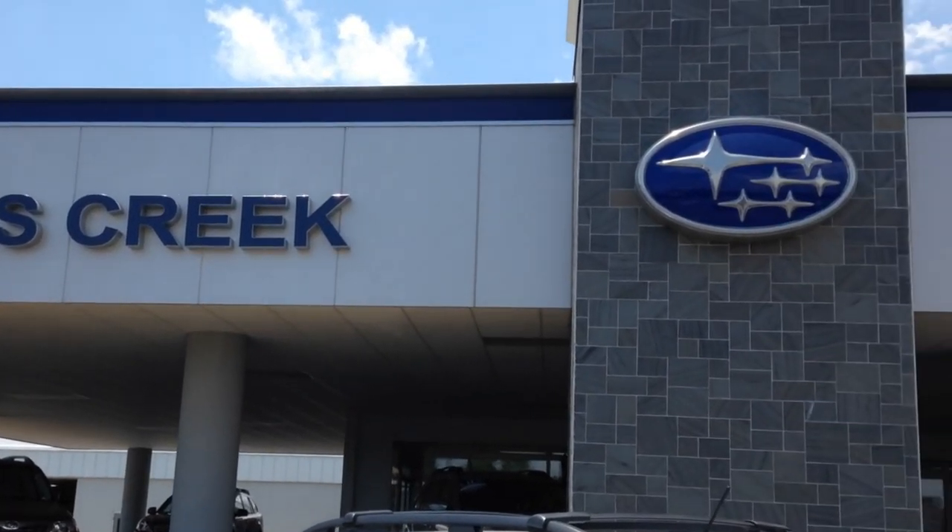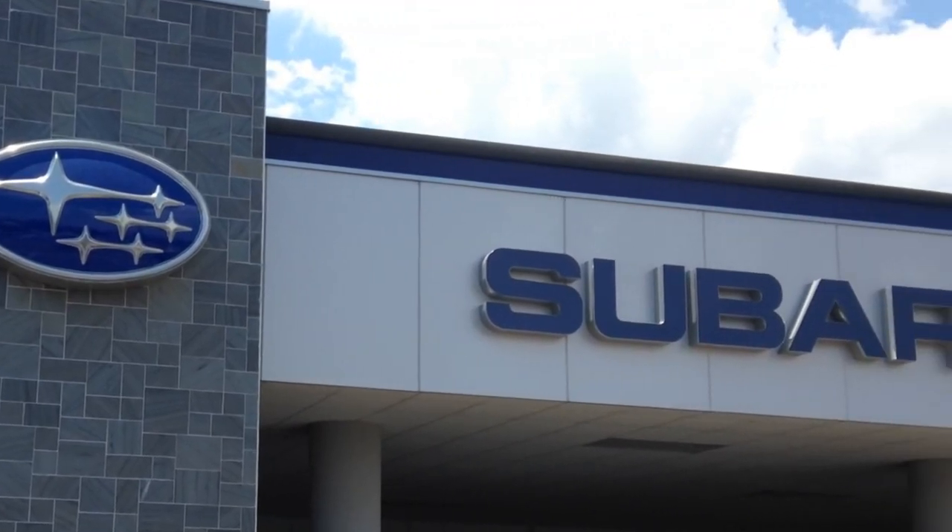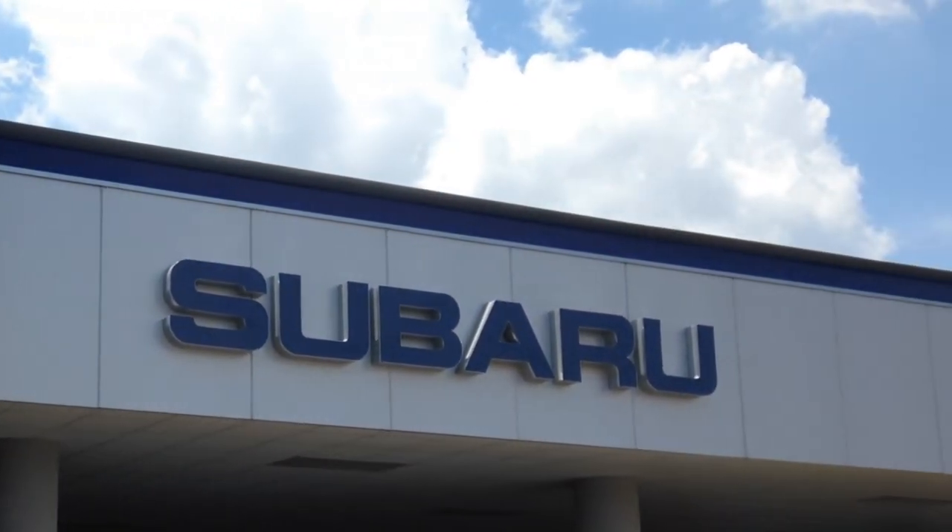Hi there, we're here at Cross Creek Subaru today in Fayetteville, North Carolina. We're going to interview Dave Mason and talk about their success with accessories.